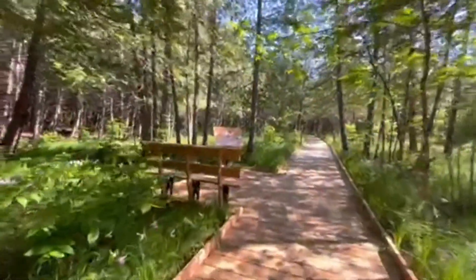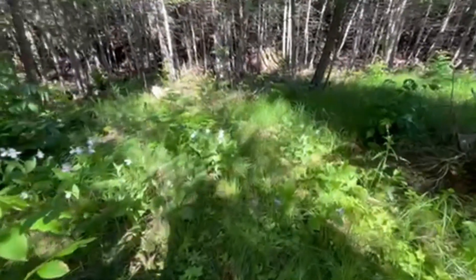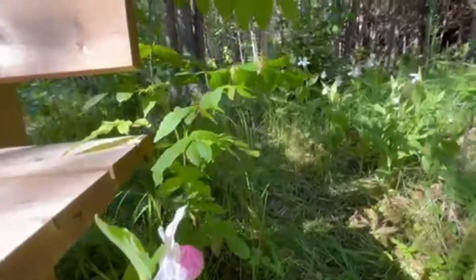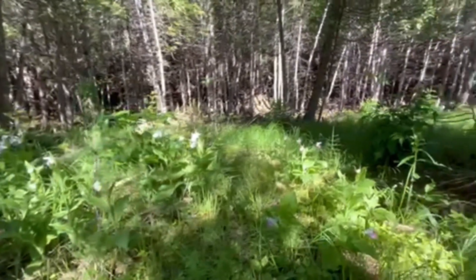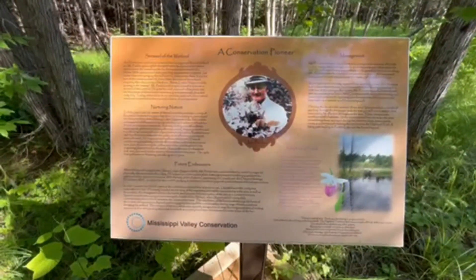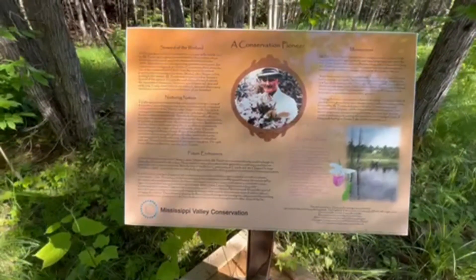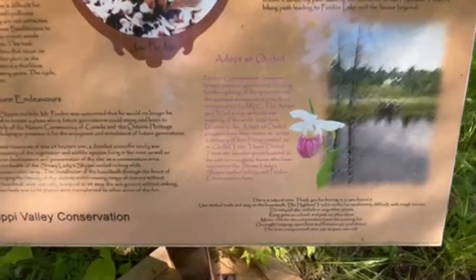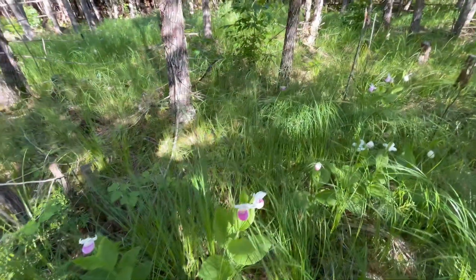Here we go — here's a bunch of them. This sign here talks about the entire conservation area. Joe Purden, the man who actually started this whole conservation project, talks about the stewardship of the wetland, nursing nature, future endeavors, the management of the area, and how you can adopt an orchid. There are just a whole bunch of them on the side of the boardwalk here — over 10,000 of them are growing in here.